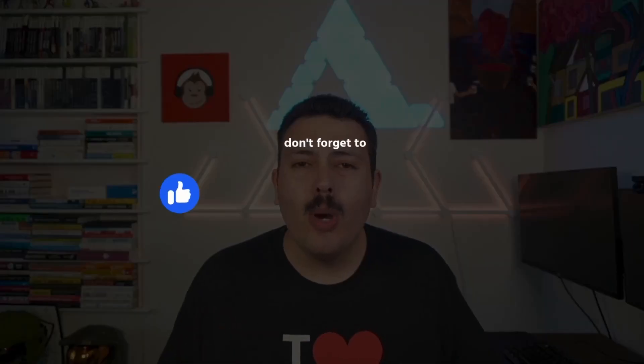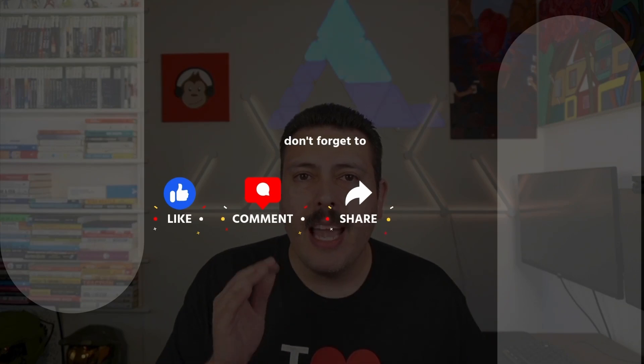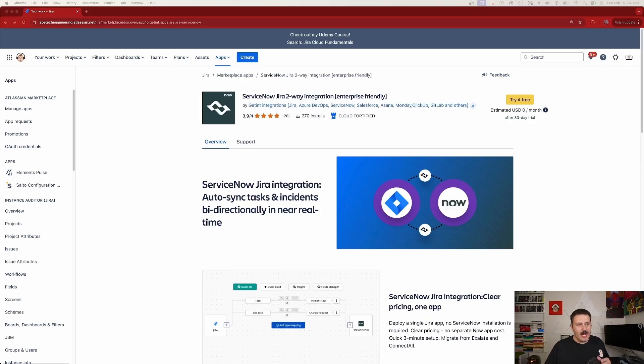If you're using Jira and ServiceNow and you wish both tools could talk to each other, today's video is for you. I'm going to show you how to use a marketplace application made by Get Int — we're going to be looking at ServiceNow Jira two-way integration. Check out the links below to start a free 30-day trial. They also support Jira-to-Jira, Jira to Azure DevOps, Salesforce, Asana, Monday, ClickUp, GitLab, and many more.